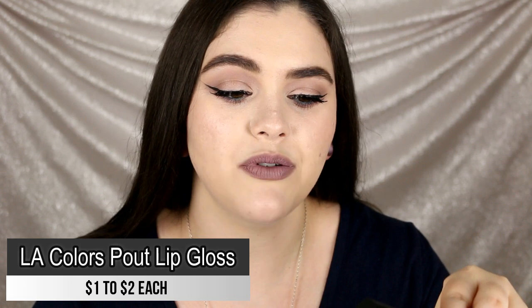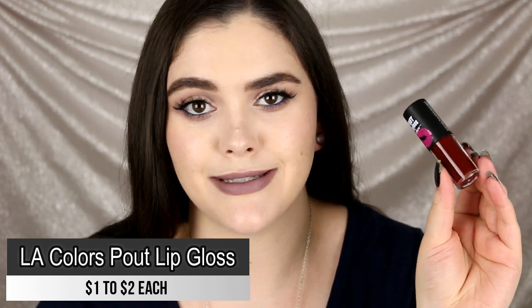First up on my list is the LA Colors Pout Lip Gloss Matte. This is definitely not a gloss — it's a liquid-to-matte lipstick that dries completely matte. I purchased the full collection when I saw these on the iKate House website. I had these for quite some time and was going to do a full lip swatch video and review, but after testing all of the shades it just wasn't worth putting my lips through absolute hell.